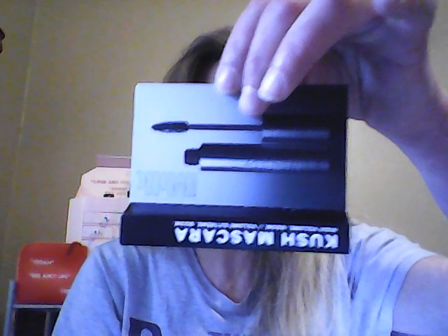Next we have Kush Mascara. I don't know a lot about it, but let's see what we can find out. Oh, it's actually Milk Mascara — I'm a crazy person. It's an award-winning vegan mascara for super thick, volume lashes from root to tip, infused with hemp. It retails for $26.00 for the full size, but I don't think this is the full size — it's a little travel one.